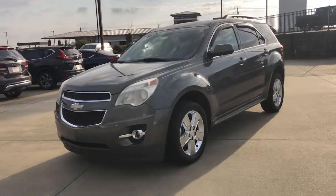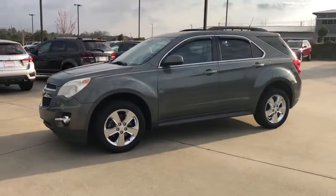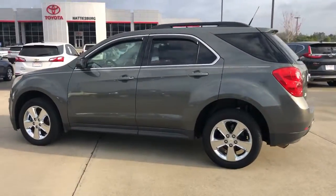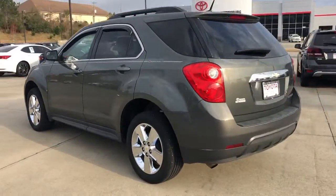Looking for your dream car? It could be the 2012 Chevrolet Equinox. This vehicle is an outstanding buy with fewer than 200,000 miles on the odometer.